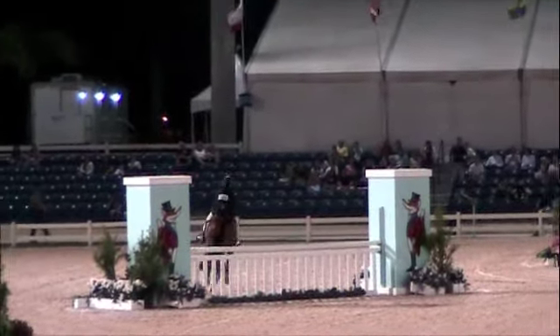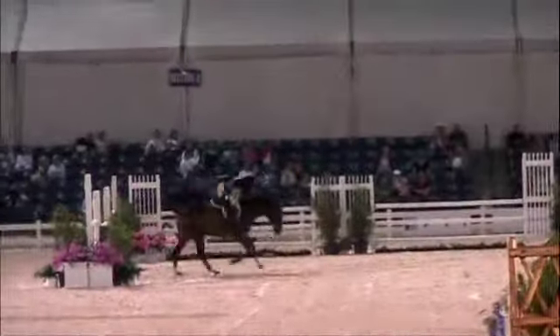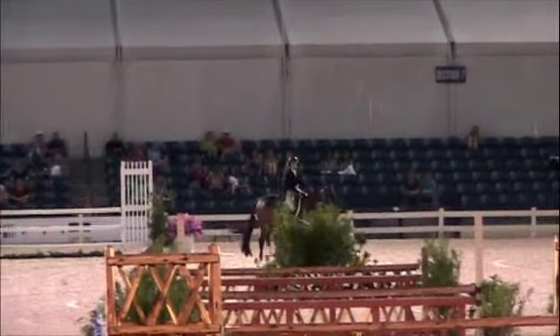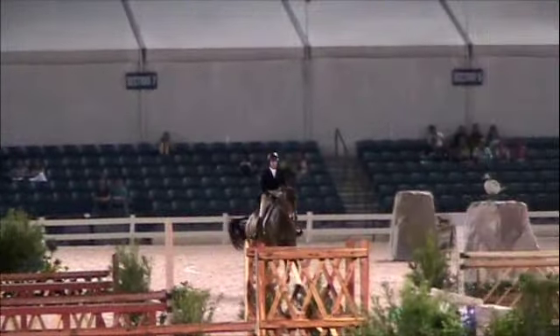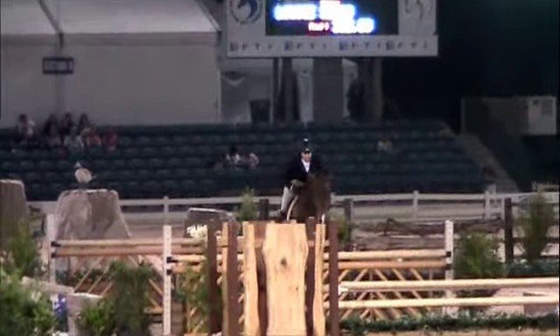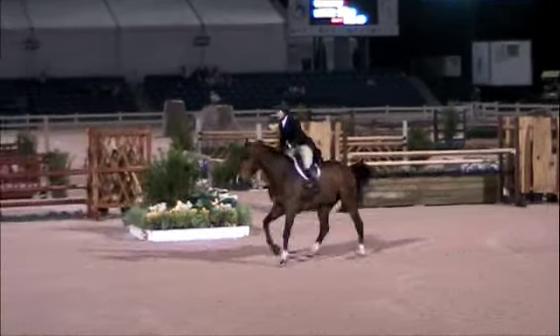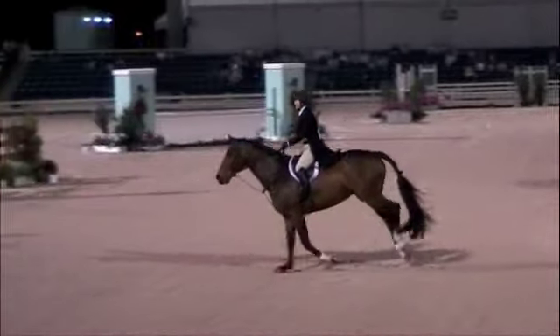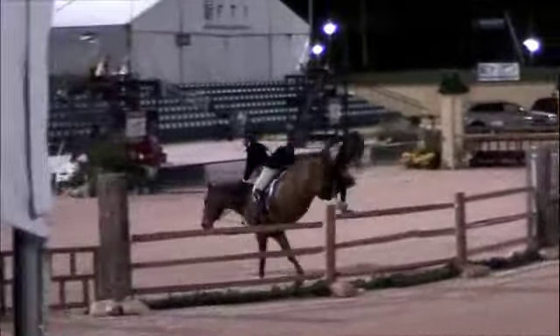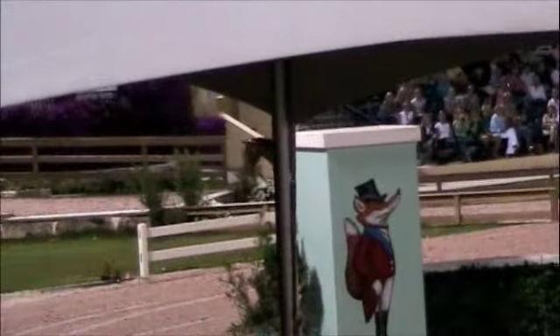You're getting a great sense of how quickly and efficiently Louise is getting from each jump to the next. It's interesting to count strides from those green standards to that tall vertical — I think she did one less stride than some of the other riders. Good jumping effort, maybe a little questionable jump at the triple, but good style on the way through, prompt right to the middle panel and right up on the right.